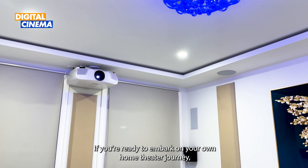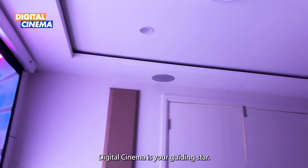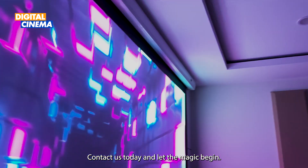If you're ready to embark on your own home theatre journey, Digital Cinema is your guiding star. Contact us today and let the magic begin.